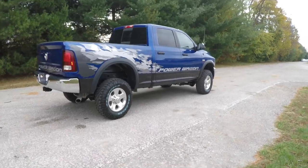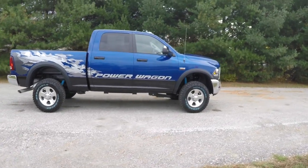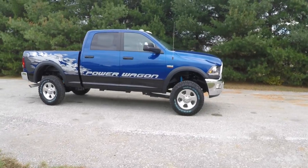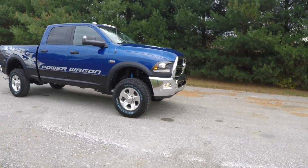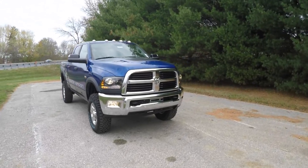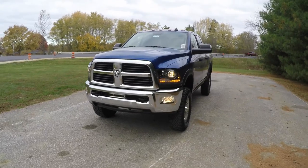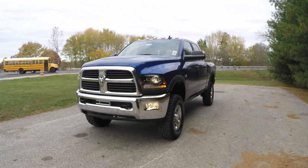That concludes our quick walk around look at this brand new 2016 Ram 2500 Power Wagon Crew Cab. If you have any questions or would like to see this vehicle, please contact our showroom — one of our friendly sales staff will be more than happy to answer any questions you may have. As always, thanks for watching.